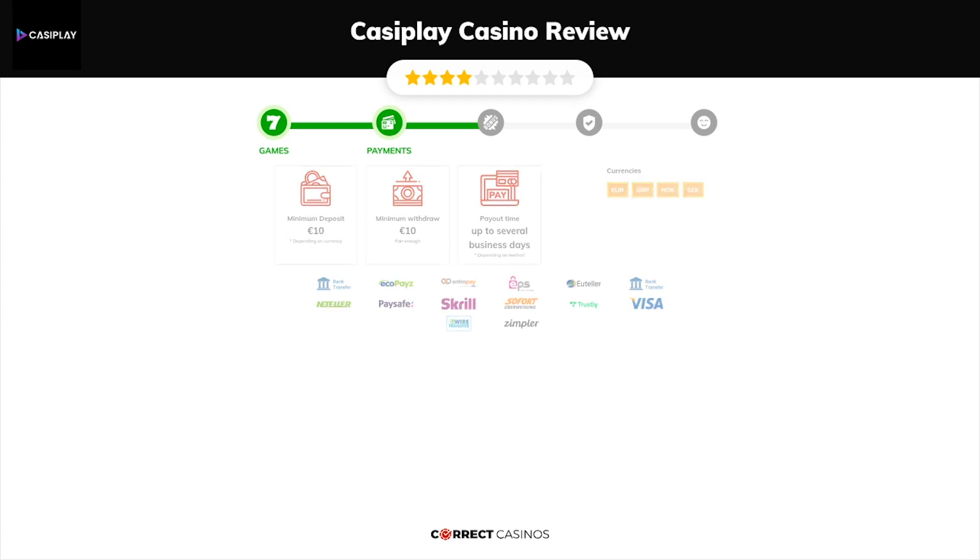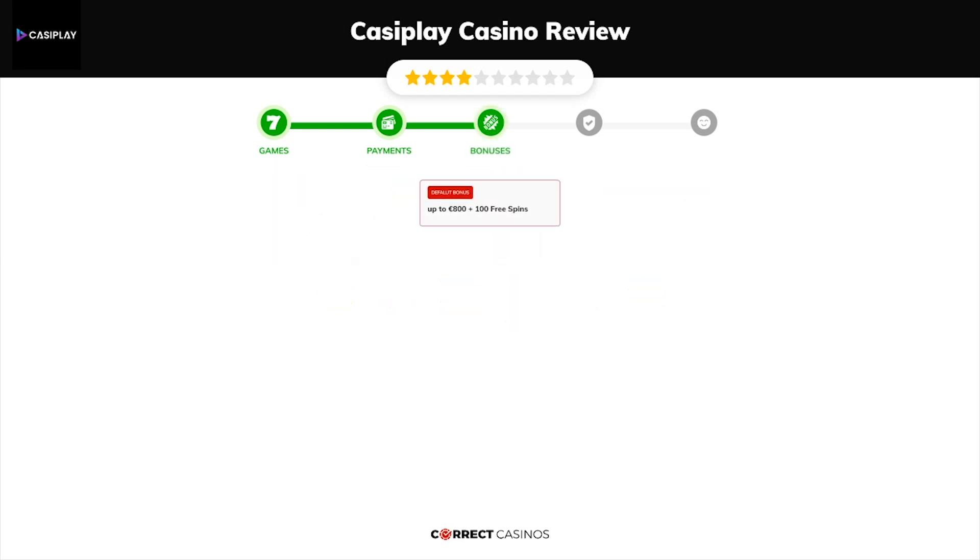Chapter 3: Bonuses. After sign-up, the casino offers up to 800 euros plus 100 free spins, and other promotions.